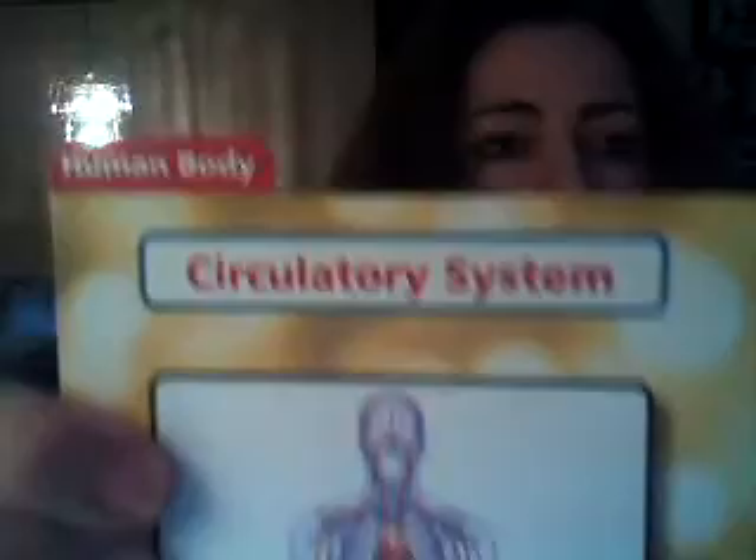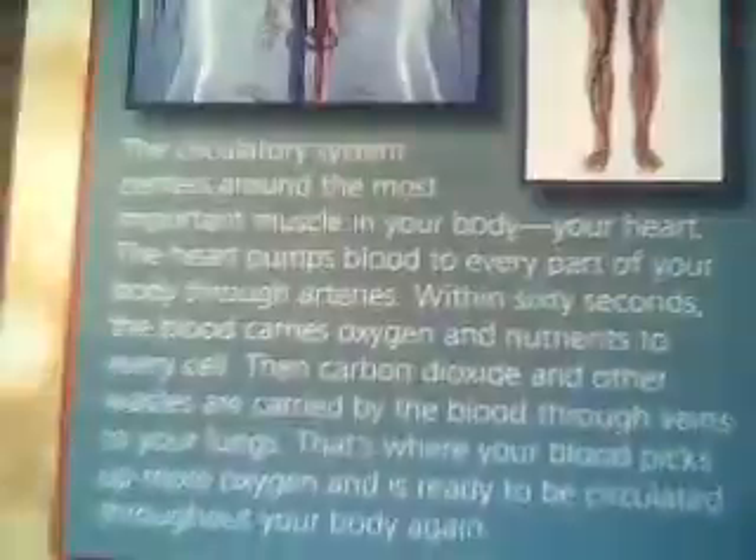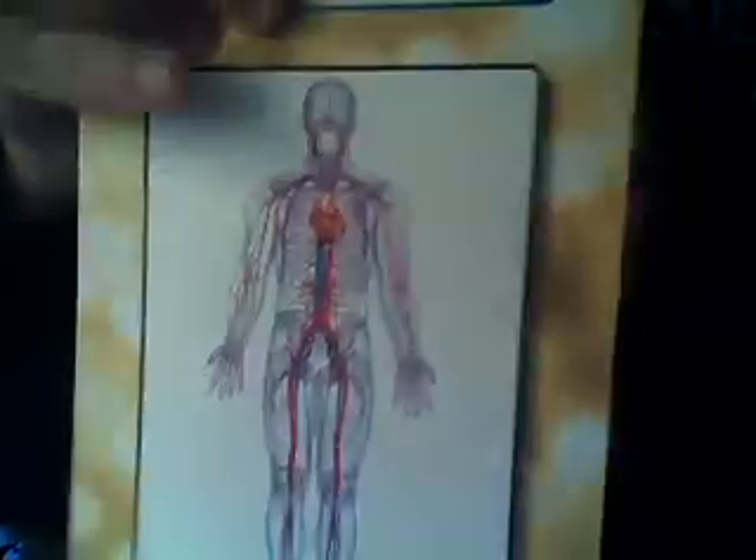So it's 275 fact cards. And information like the human body — circulatory system — with the information on the back. What I like about them is the information, especially for my kids. They're reluctant readers; they don't like to read a whole lot, which kills me as a book lover. But this right here is all they have to read — it's a paragraph, it's not a whole lot.